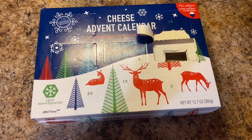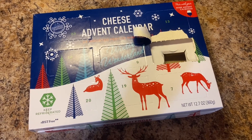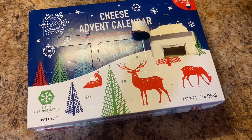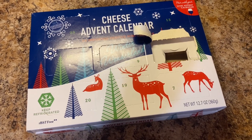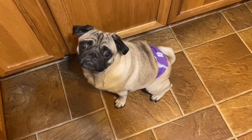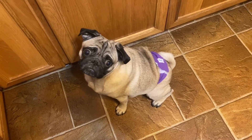Hey everyone, welcome back to Vlogmas day five. It's going to be a short one today - I'm just going to be showing you the advent calendars. I'm exhausted today and sometimes you just don't have much to do. I got Teddy here - you had to put your pad back on because you're a little excited, but you've been most of the day without it.